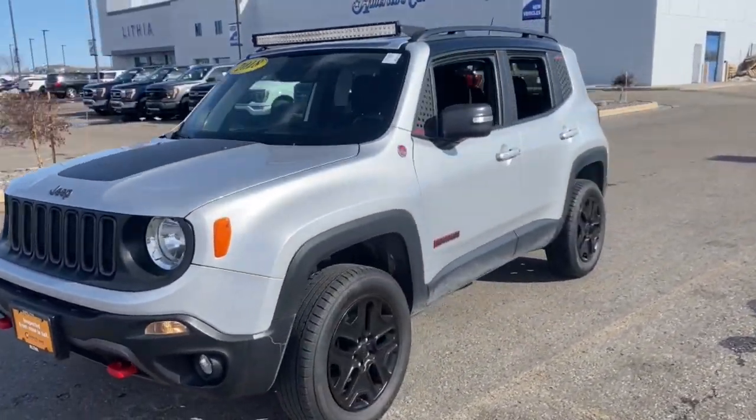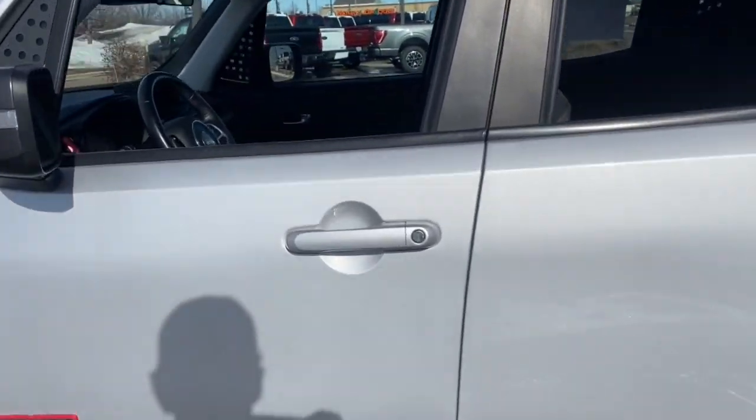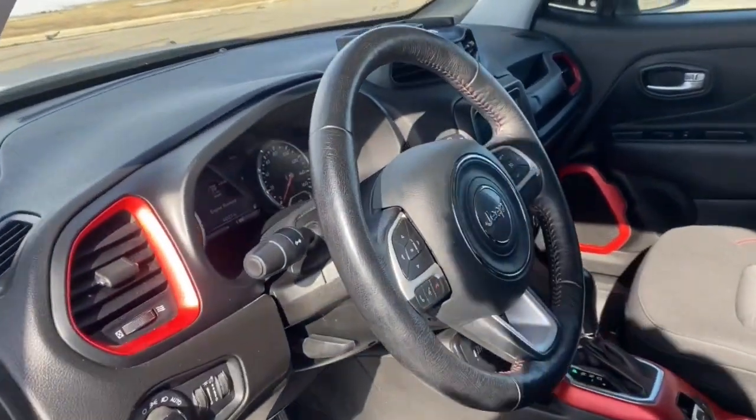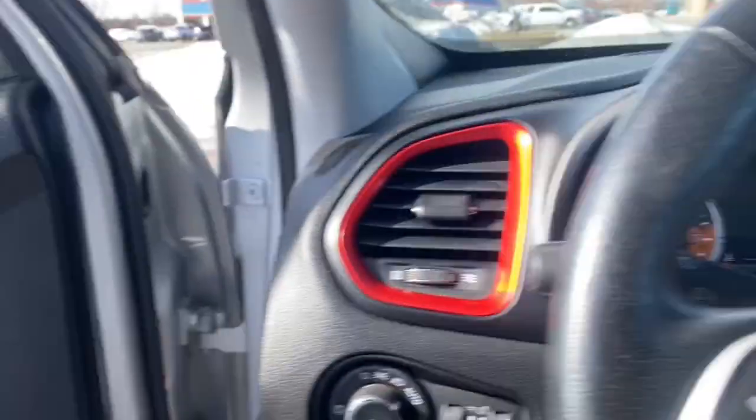These are just some of the great options this vehicle comes with: keyless entry, heated driver seat, keyless start, fog lamps, heated mirrors, iPod and MP3 input, backup camera, four-cylinder engine, 4x4, and satellite radio.